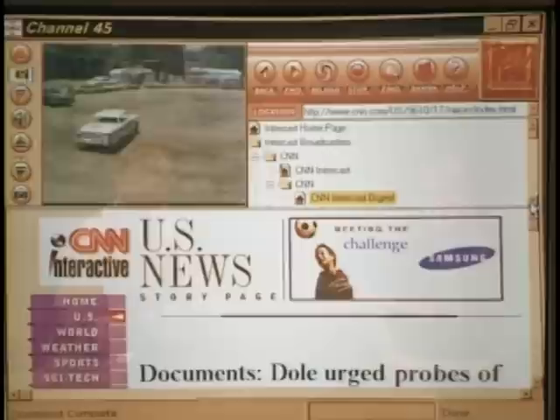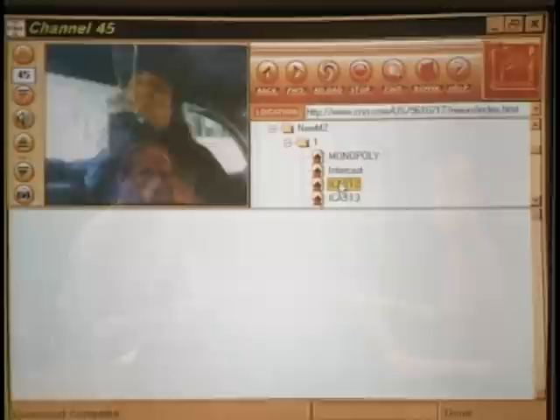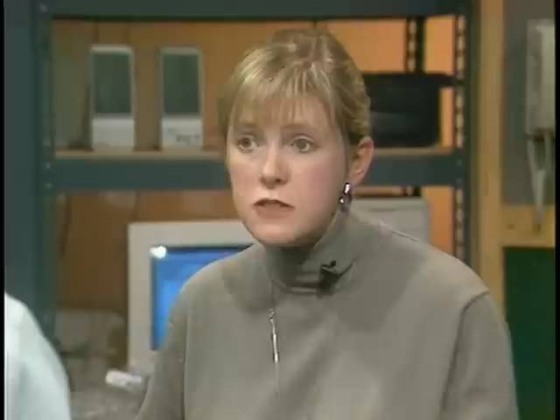MTV is also using Intercast. You dial up the MTV channel, and MTV sends pages advertising their Top 20 countdown program — giving more information about the top 20 videos, an artist's discography, or a link to buy concert tickets. Intercast technology uses the TV signal as a guide: you get summary information, and when you want to drill down you can click and immediately be connected to that information instead of navigating addresses.